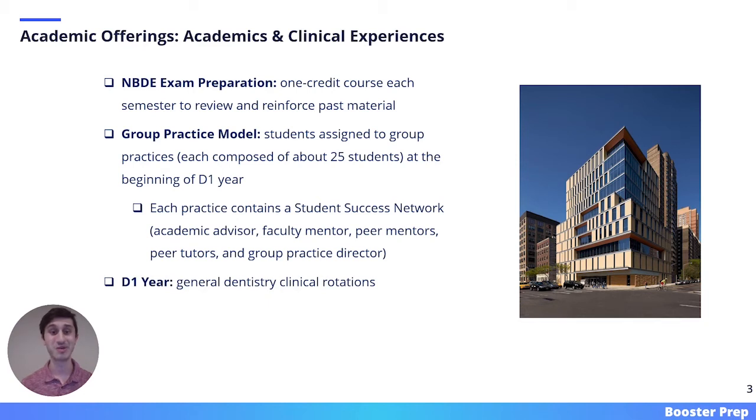In the D1 year, students start getting clinical exposure through general dentistry clinical rotations. In the second year, dental students go on specialty clinical rotations to help them understand where they want to go in their future careers. In the final two years of dental school, dental students spend the majority of their time in clinic.